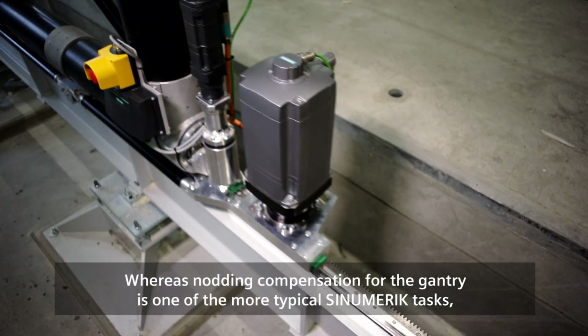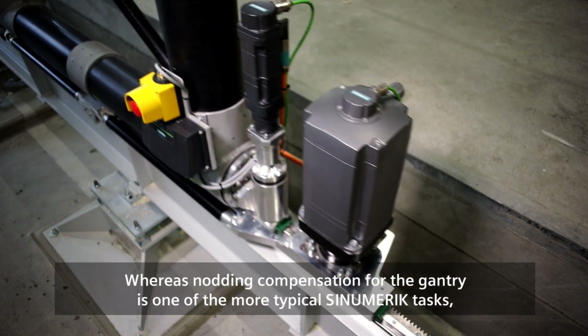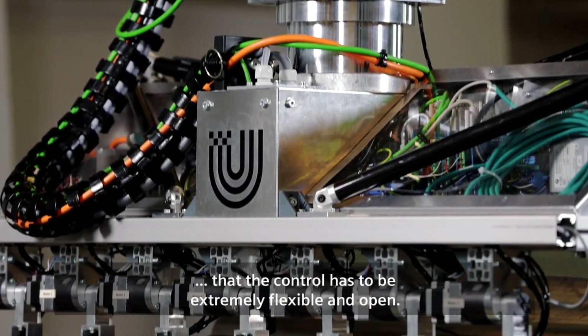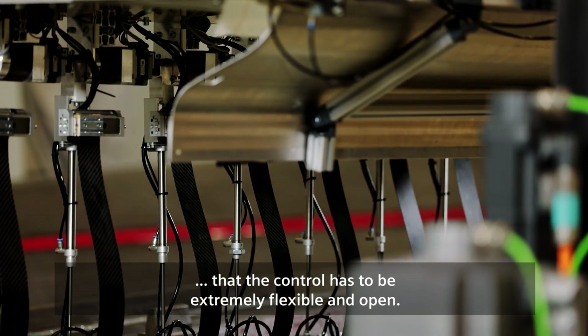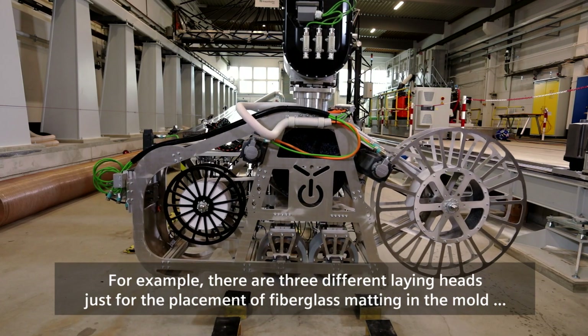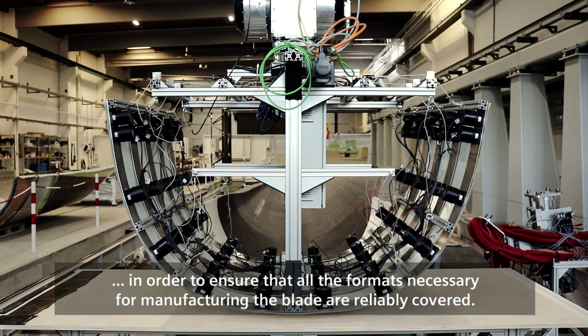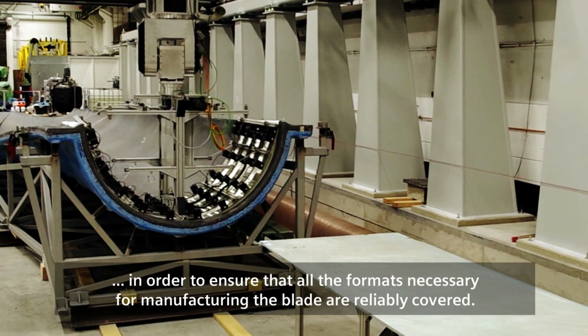Whereas knotting compensation for the gantry is one of the more typical Sinumerik tasks, the special functions of the various end-effectors means that the control has to be extremely flexible and open. For example, there are three different laying heads just for the placement of fiberglass matting in the mold, in order to ensure that all formats necessary for manufacturing the blade are reliably covered.